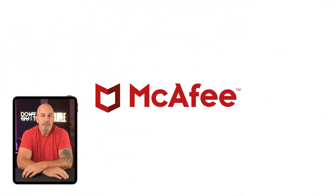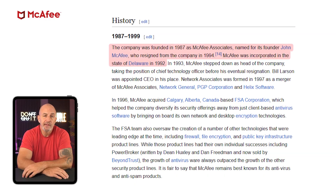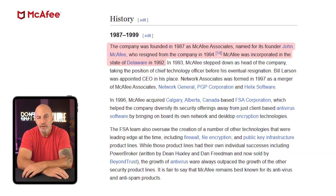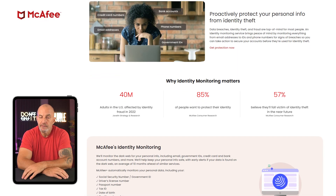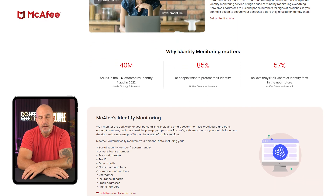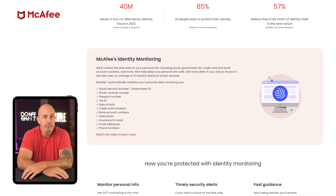Topping off the list for today is McAfee, and they were among the first antivirus software companies to gain success during the early years of the internet. One of the first things to highlight about McAfee is their identity protection features that keep you covered in case any of your personal data or documents get compromised online, which could otherwise cause some pretty serious losses.